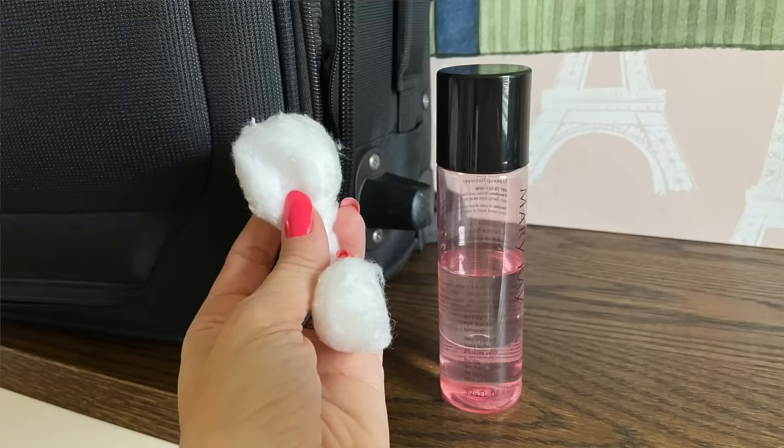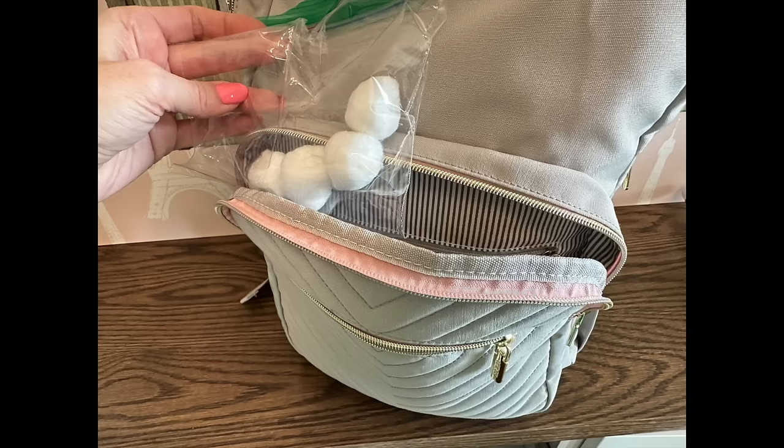One great classic travel hack besides packing your foundation or moisturizer in a contact lens case is to pack cotton balls that you've soaked with makeup remover. They do not count as liquid — put them in a little Ziploc baggie. I found that on an eight-day trip they stayed wet for five days.